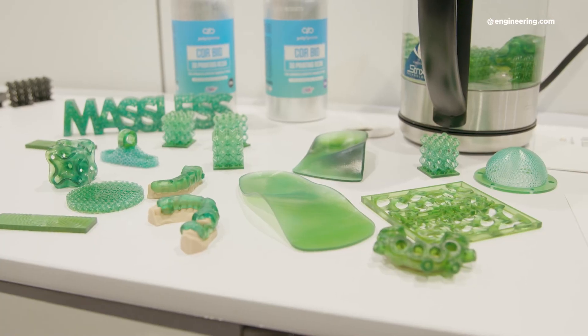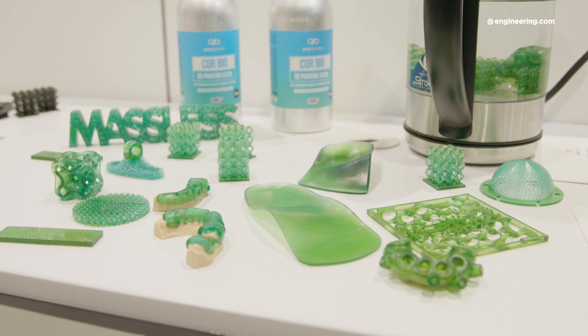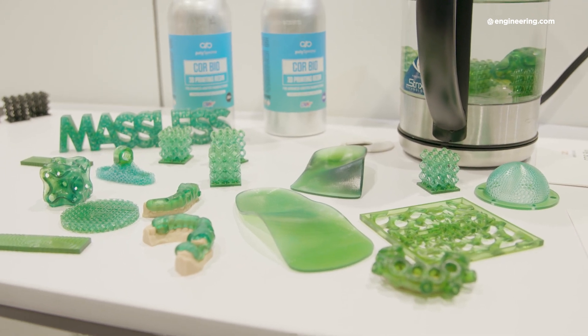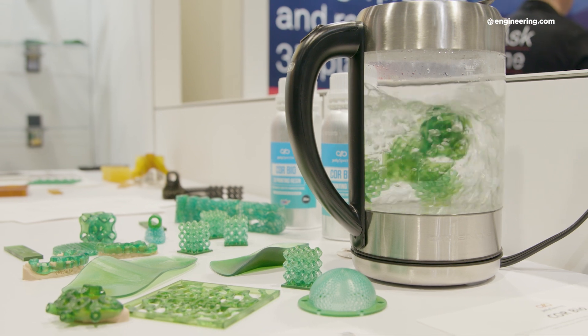Today we're really excited to announce CoreBio, which is our first resin in the healthcare, medical devices, and consumer space. There, the glass transition temperature is 135°C, but that's hot enough to survive a steam autoclave.